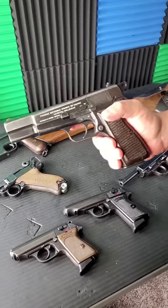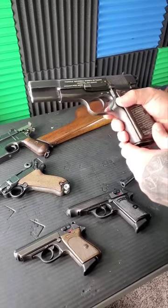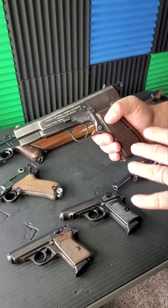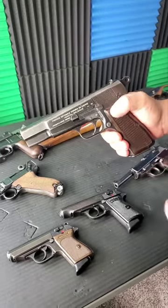One of the guns with a clear advantage here is the FN Browning. John Browning's last design, 13 rounds in a double stack magazine, single action only with your safety right here.